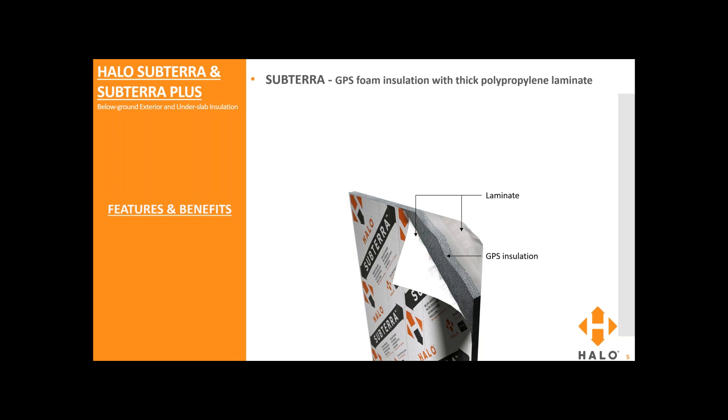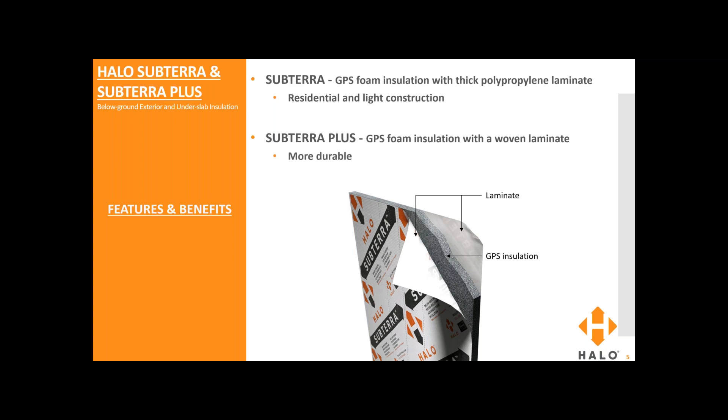For this webcast, we'll be talking about Halo Subterra and Subterra Plus. Again, they're used for below grade exterior insulation. Subterra has GPS foam insulation with a thick polypropylene laminate, suited for residential and light construction. Subterra Plus has the same foam insulation but with a woven laminate, making it more durable and more suited for commercial and heavy construction traffic. The main difference between Subterra and Subterra Plus is really the laminate — the installation is the same. They're basically composed of just two components: the GPS insulation and their respective laminates.